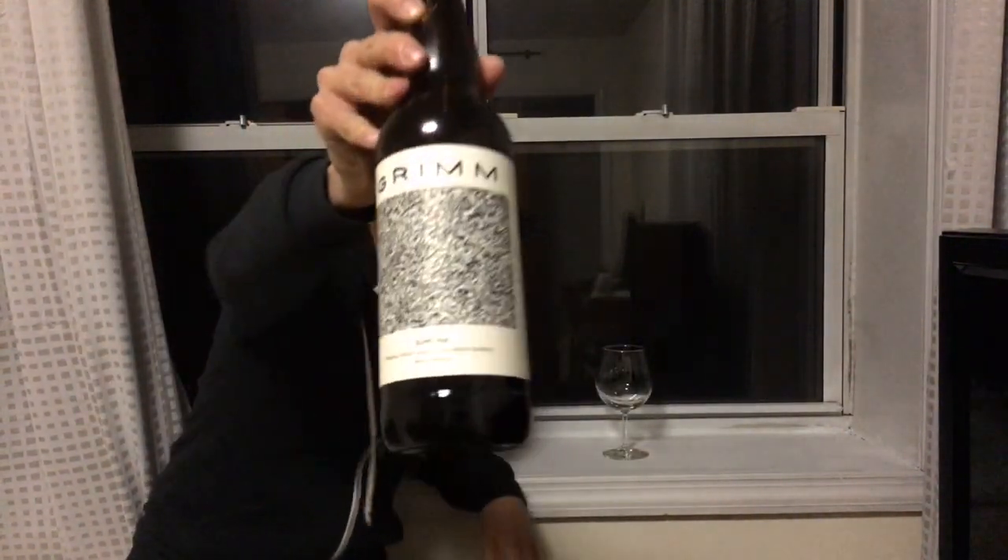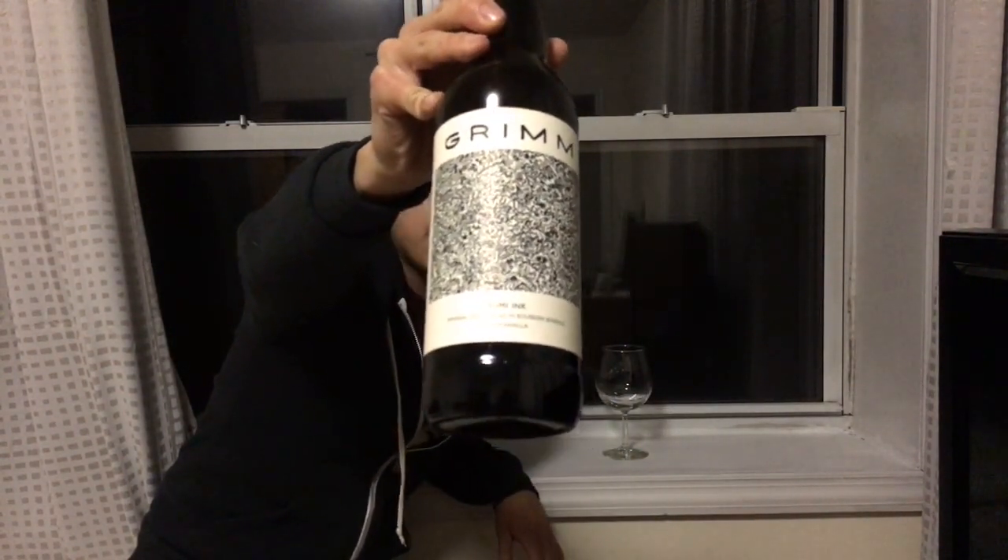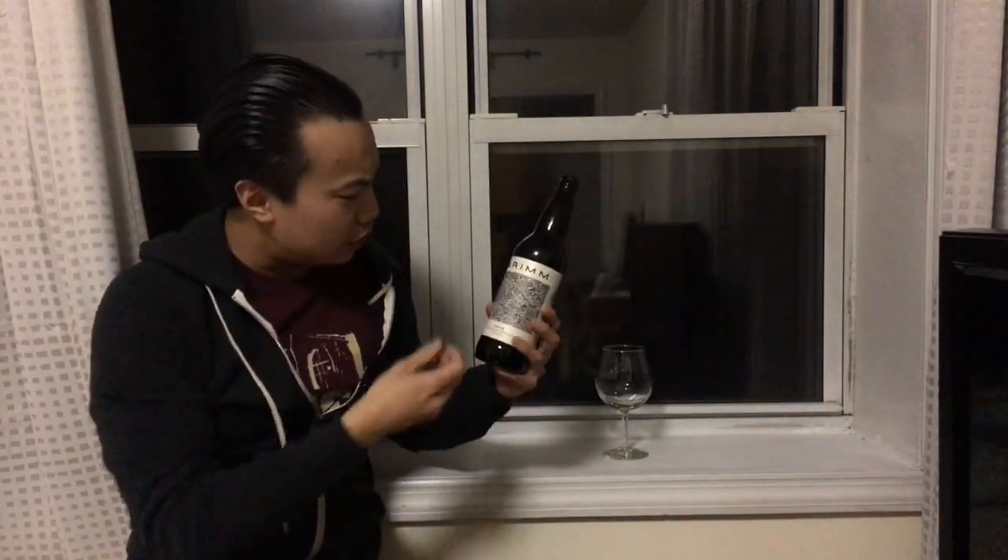Hey there, guys. So today we have another review, and obviously always fun changing up the location. We're at my friend's place right now. What we have here is Grimm Artisanal Ales, Sumi Inc. The usual wonderful label on that — really cool, kind of abstract impressionism going on there.